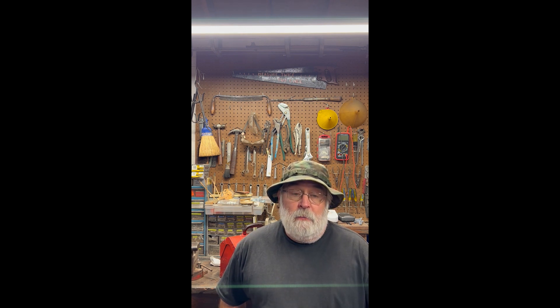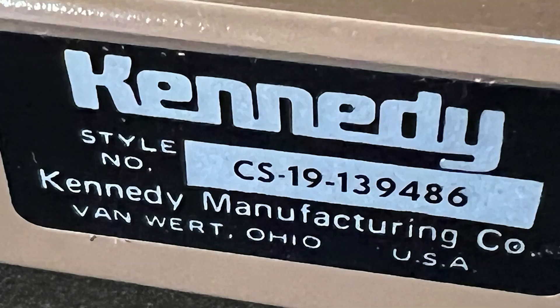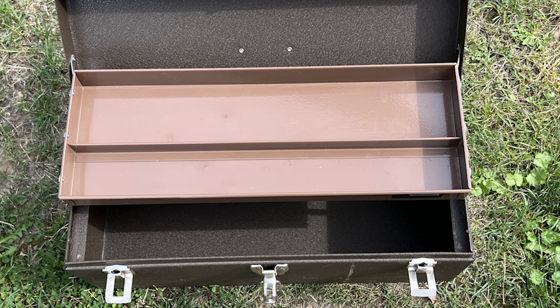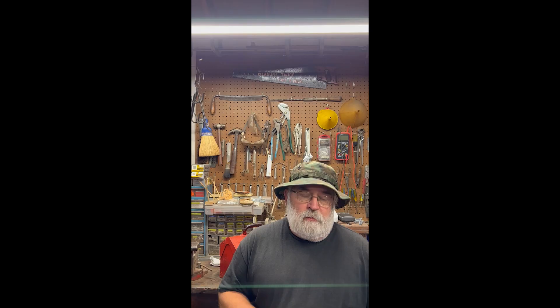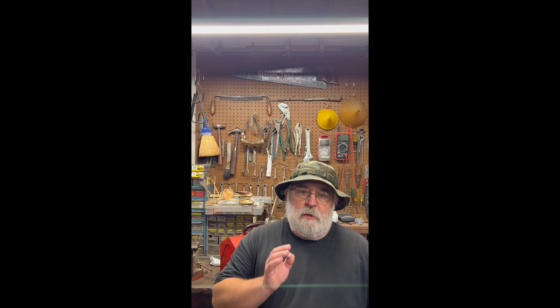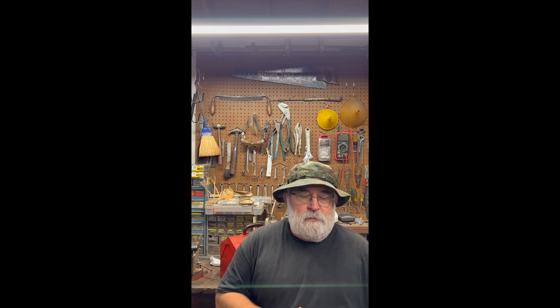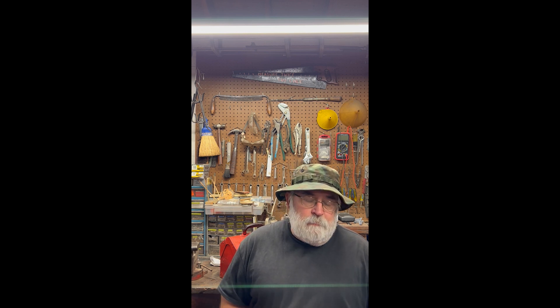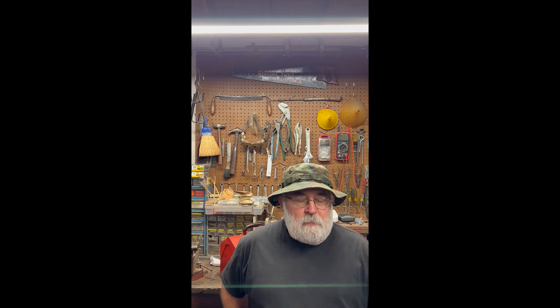One of them caught my eye — one of them was a beautiful Kennedy tackle box. Kennedy tackle boxes are very well made. Kennedy started making tackle boxes in the very early 1900s. What caught my eye was not only the quality of the box, but the condition was just perfect — it looked like the guy had never used it.